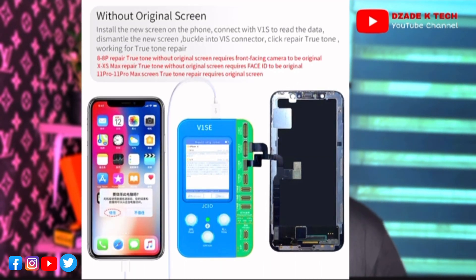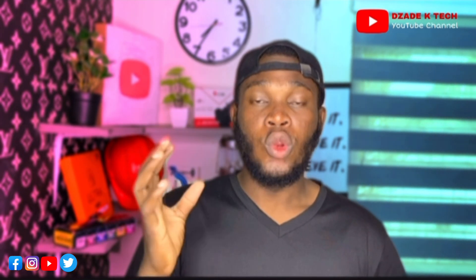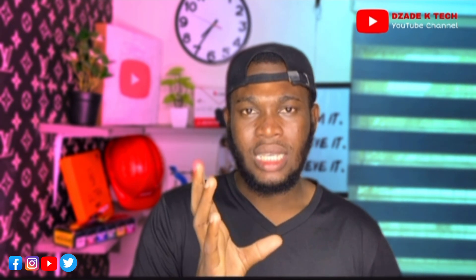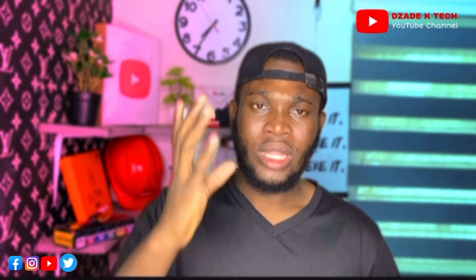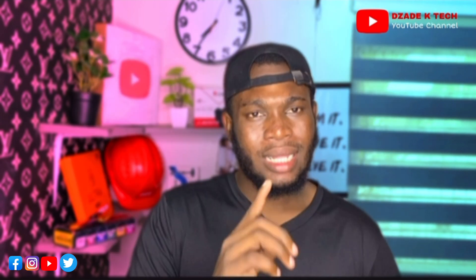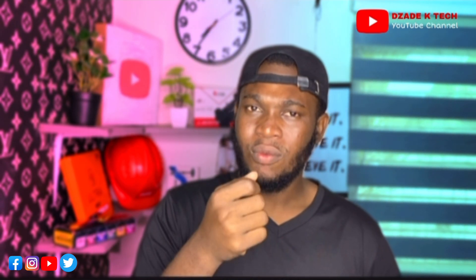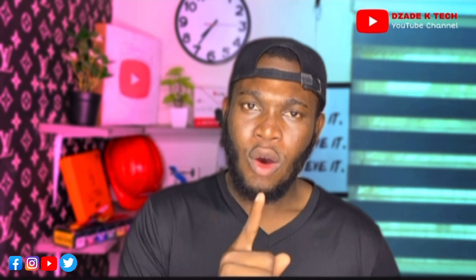After sellers replace a screen, there is a system built to insert the True Tone icon. True Tone is there to make your phone display look natural. Sometimes when you purchase a phone whose screen has been changed, you turn on True Tone and the screen looks a bit yellowish, but when True Tone is off your phone should go back to its normal display color.